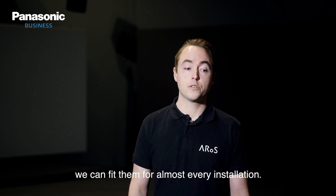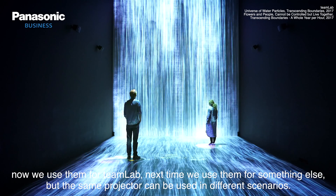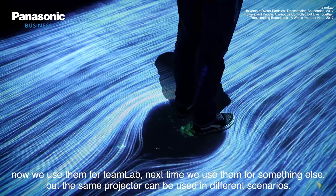We can make them fit for almost every installation. Now we use them for TeamLab; next time we use them for something else. But the same projector can manage to be used in different scenarios.